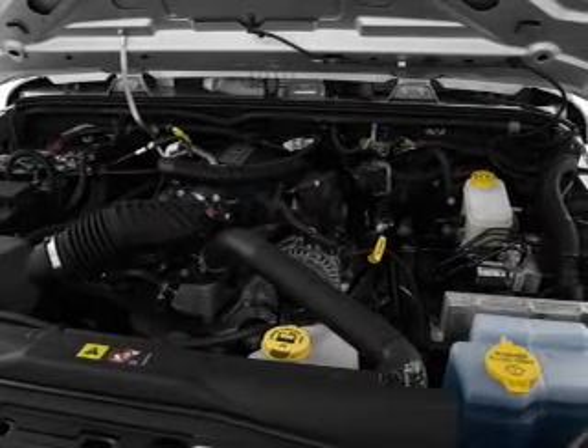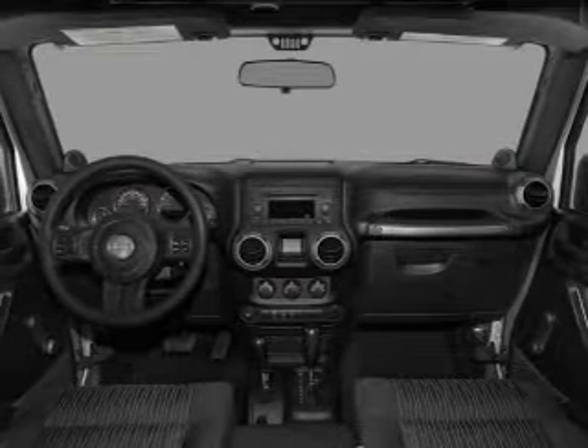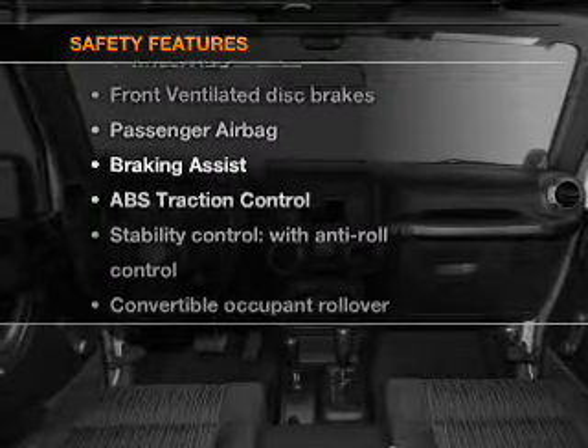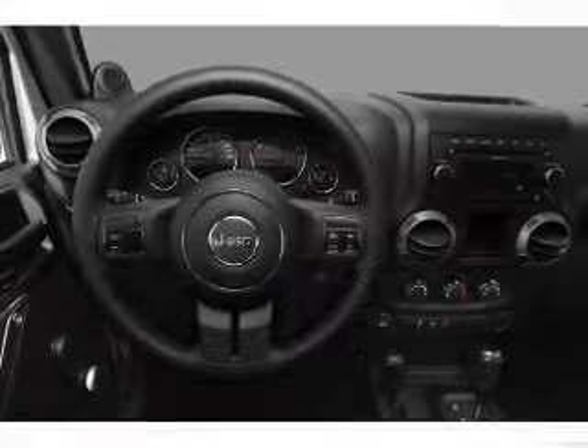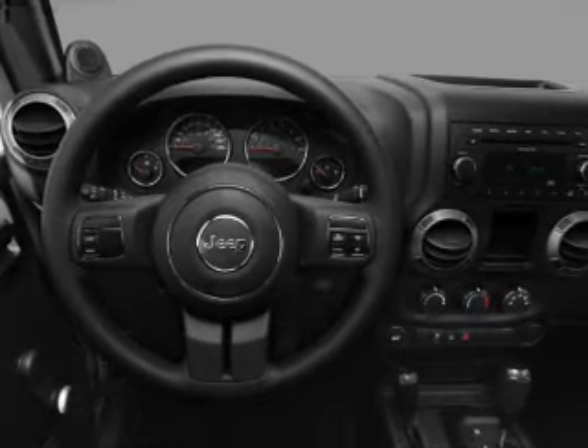Power steering, cruise control, an AM-FM stereo with a CD player, and an adjustable tilt steering wheel. And for your peace of mind, the following safety equipment is included: front ventilated disc brakes, passenger airbag, and stability control.